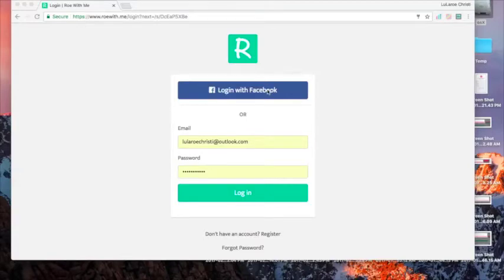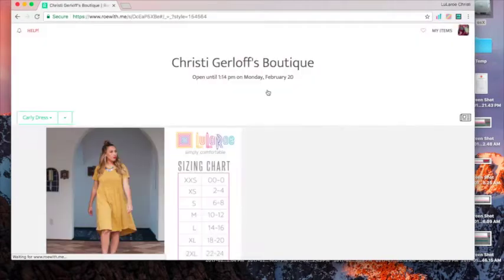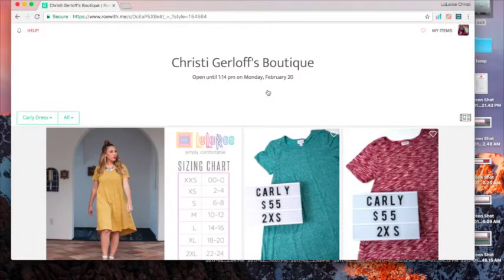Hey guys, just wanted to show you how to navigate through Row With Me if you're new to this. You can log in using the Facebook button and then it'll take you to this main screen, and there are a few different features at the top.